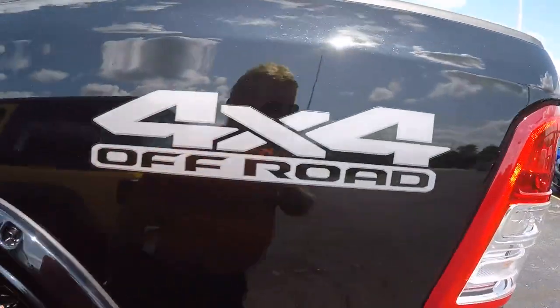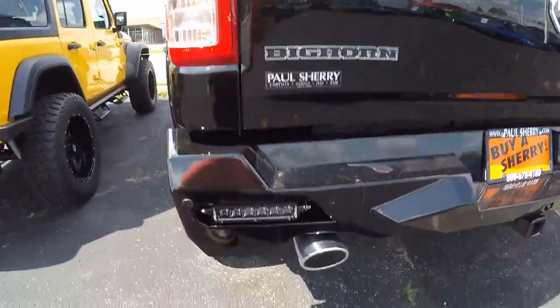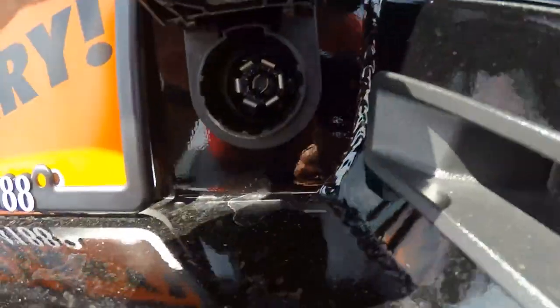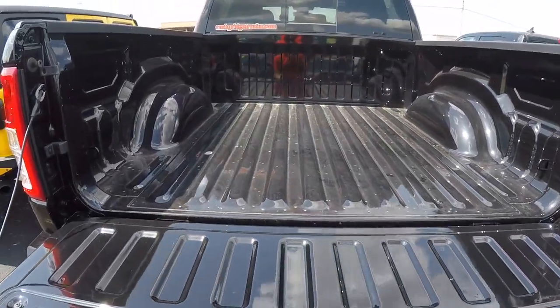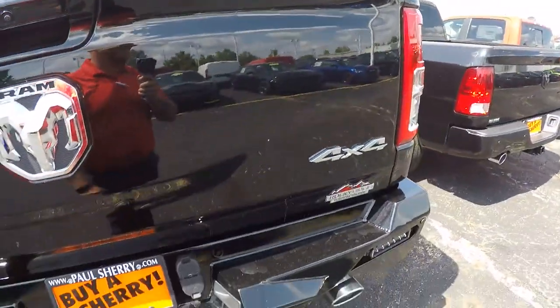Now let's get back here to the rear of the truck. 4x4 off-road heavy-duty steel rear bumper with LED backup lights, dual exhaust. We've got the hitch with the four-pin and the seven-pin, backup camera, and an auto-dampening tailgate.